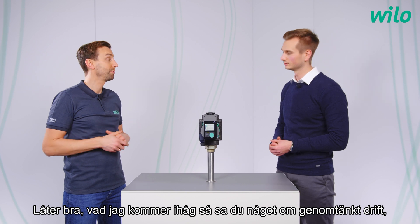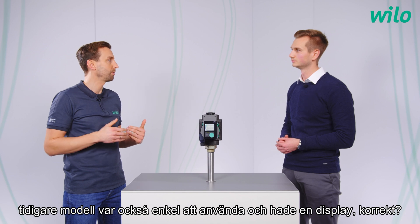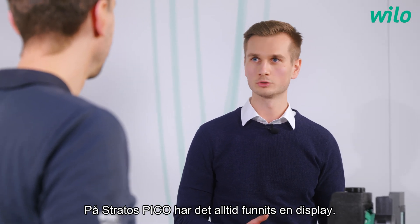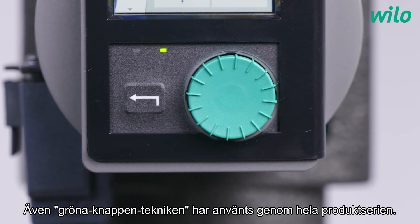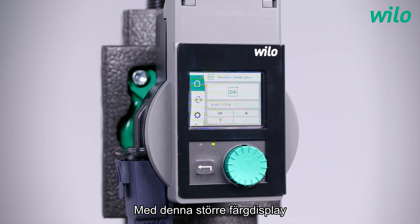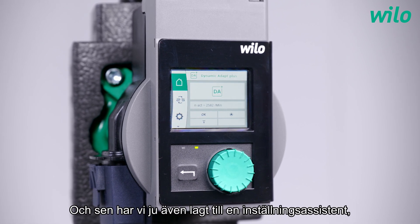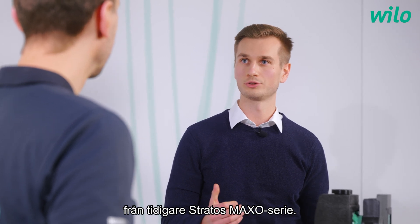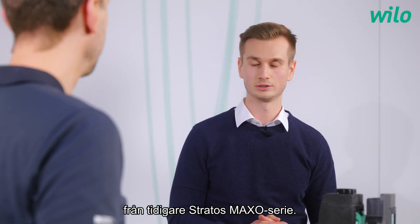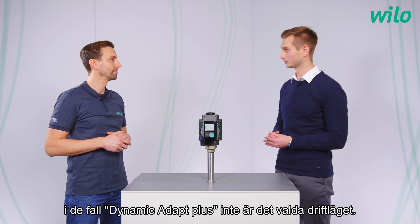You said intuitive operation. As I remember, the previous model was also easy to use and had a display, right? With the Stratos Pico we always relied on a display, and the green button technology is used throughout our entire portfolio. With this new full graphic color display, many things are even easier to see and set up. We also implemented a setting assistant which most customers will know from the Stratos Maxo in a similar way.